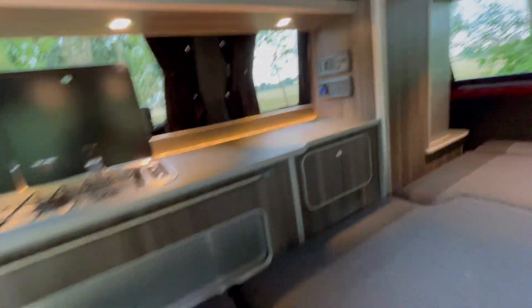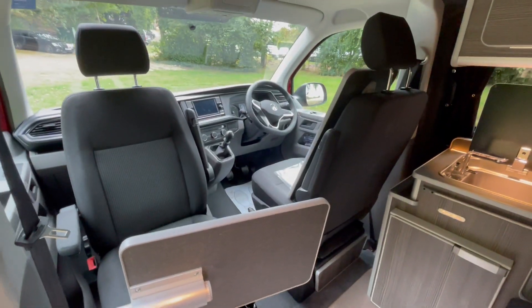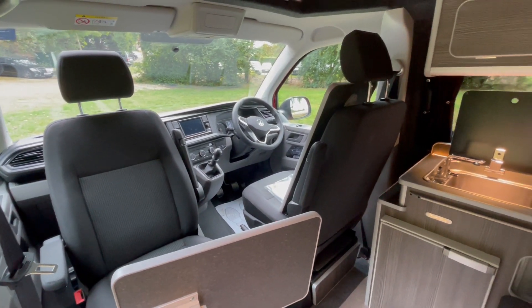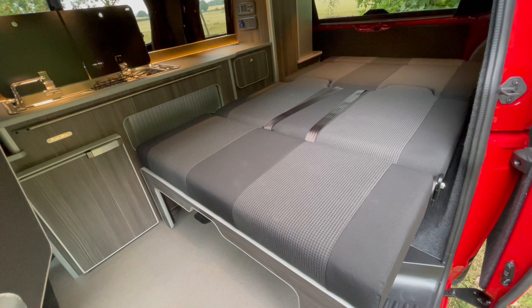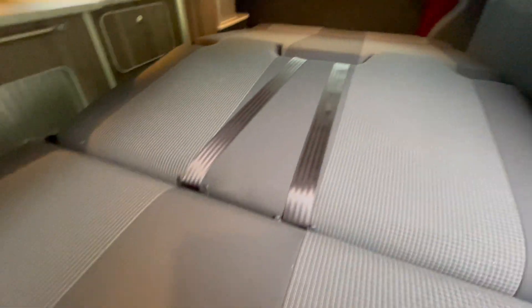You've got an individual table for the front passenger, and we've got twin captain swivel front seats so the driver's seat will come around as well. We've kept this in the genuine VW upholstery. You've got a two-seater M1 crash-tested gas-assisted bed —